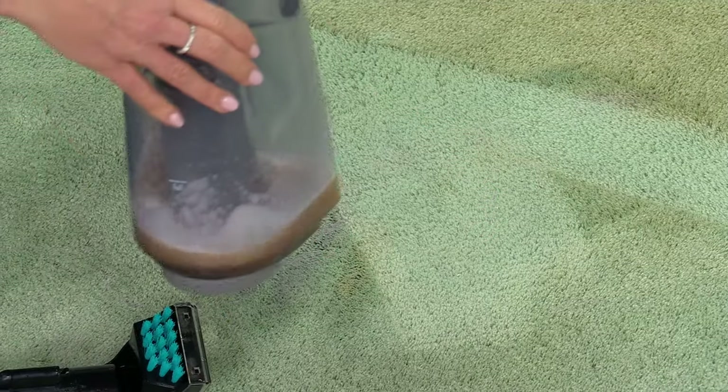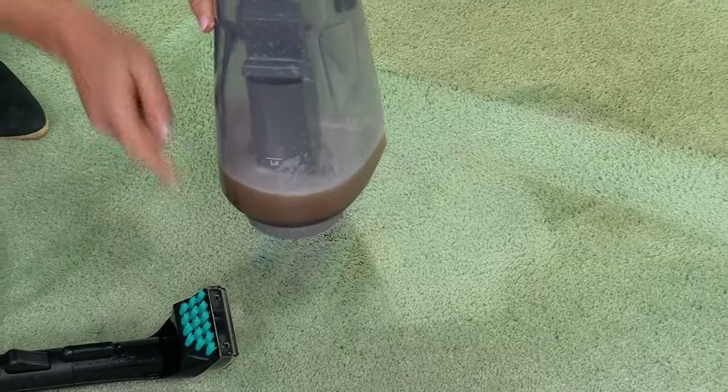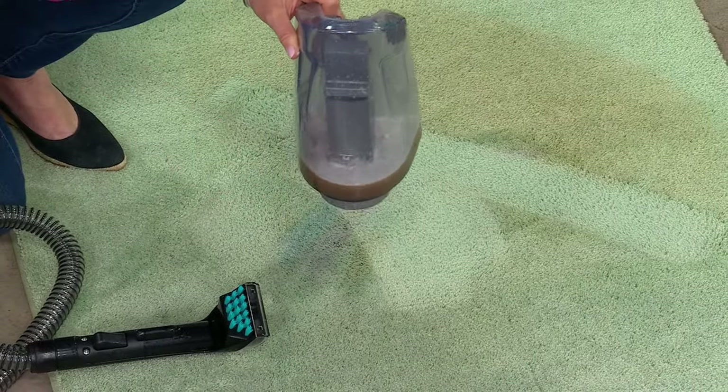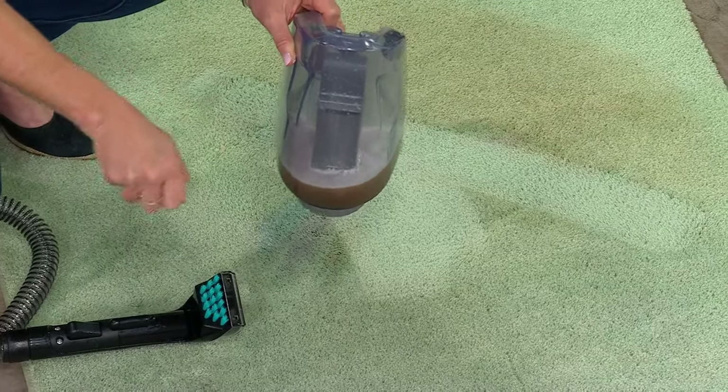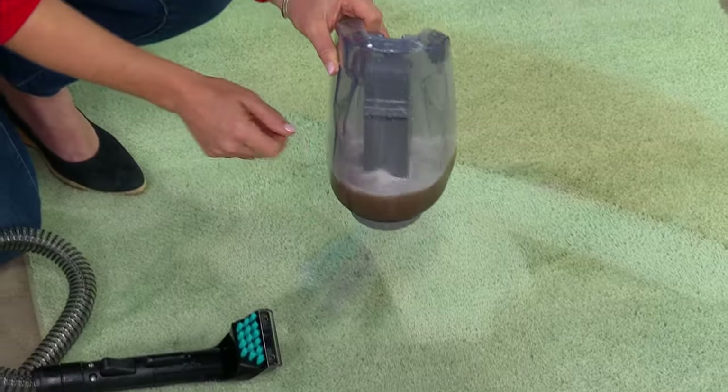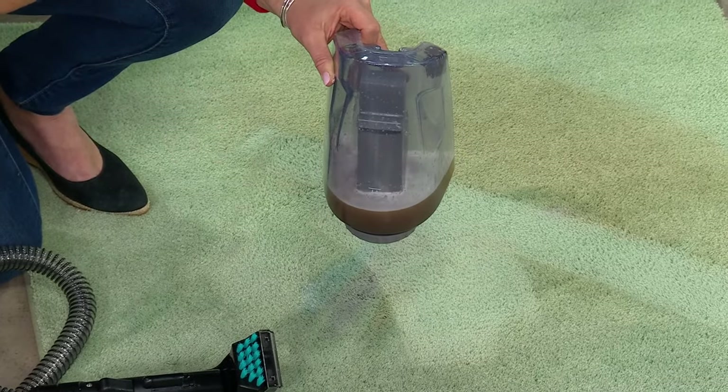All of that dirty mess is going to be right here inside that dirty tank. This is your gunk — this is why people love it. You start doing this and you're just going to be mesmerized, like 'look at the dirt coming out of my carpet.' You know it's dirty, but you don't know it's that dirty. That's when you are surprised: 'I cannot believe I've been living with dirt like that.'